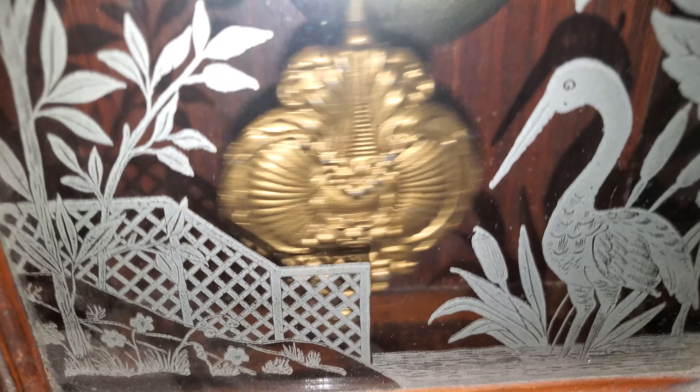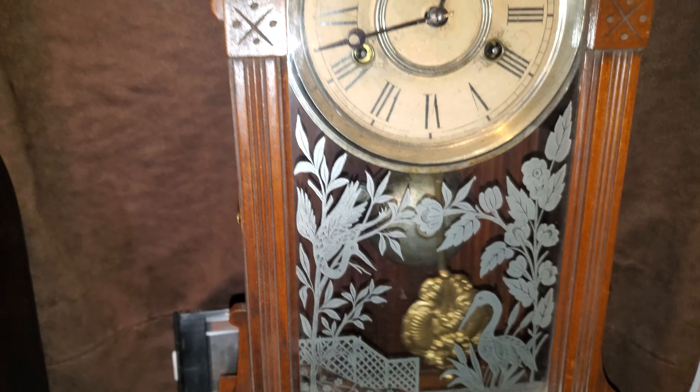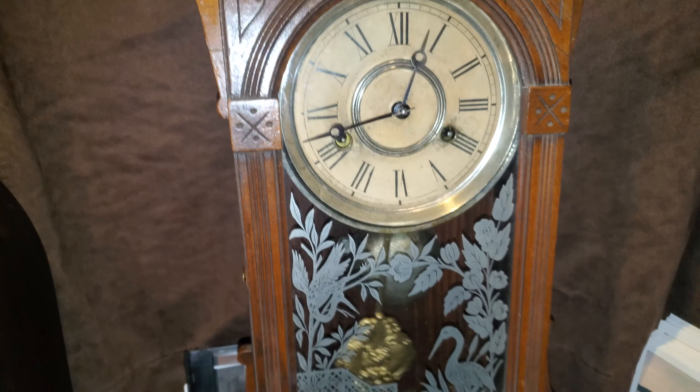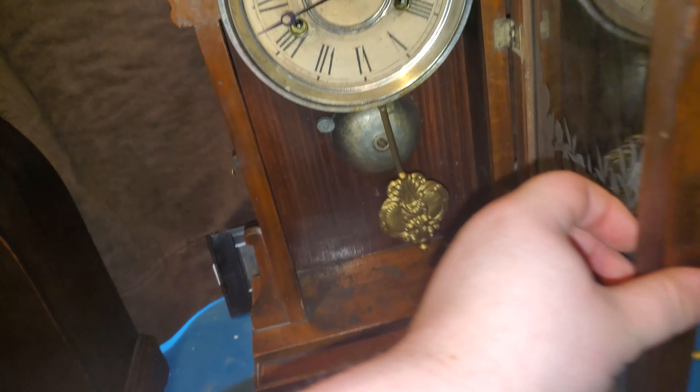The pendulum also has very nice detailing on it. I'm not sure if it's the original, but it still looks good with the rest of the clock. It strikes on a bell, so I'll let you hear what that sounds like.